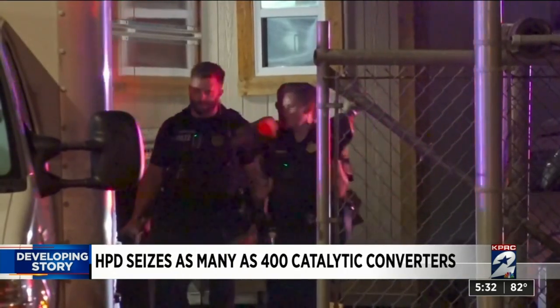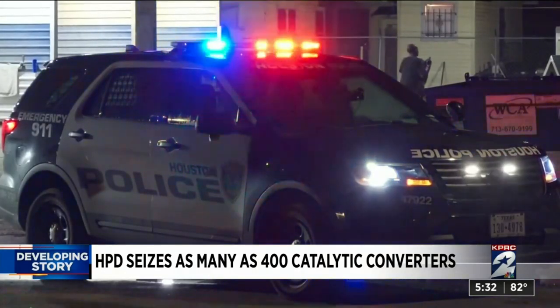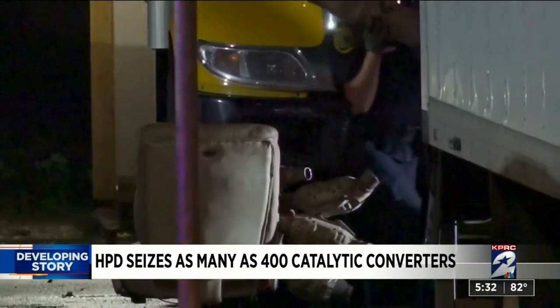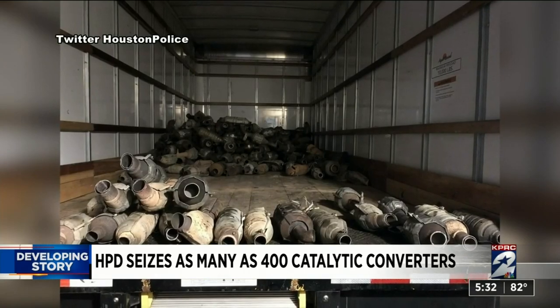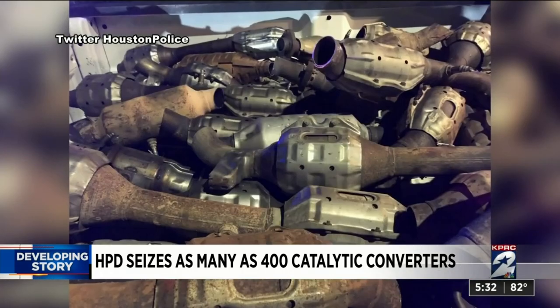One by one you can see Houston police officers loading up the evidence. According to HPD they were responding to a theft call at 4400 Lockwood. When they arrived they found two men at a used car sales lot and all of this. HPD tweeted out these photos where you can see the catalytic converters in the back of this truck. In all, officers say they seized about three to four hundred of them that appeared to have been cut off from cars.